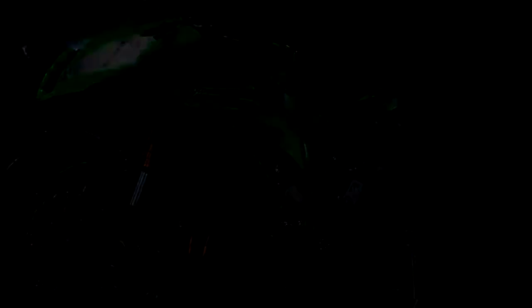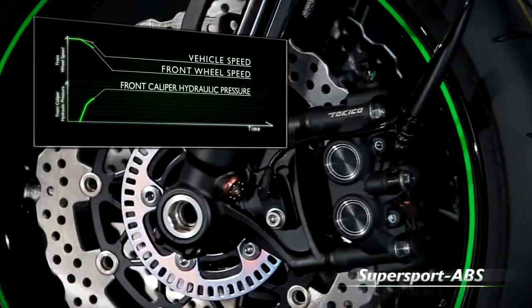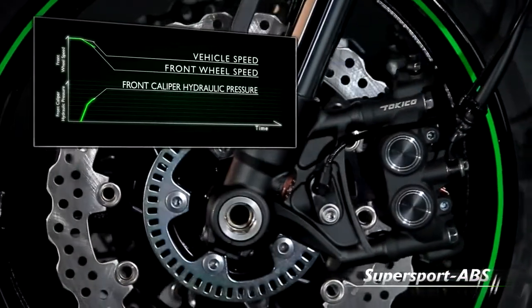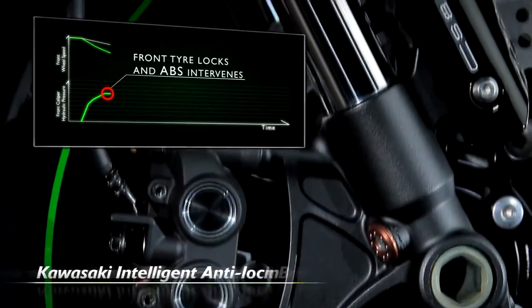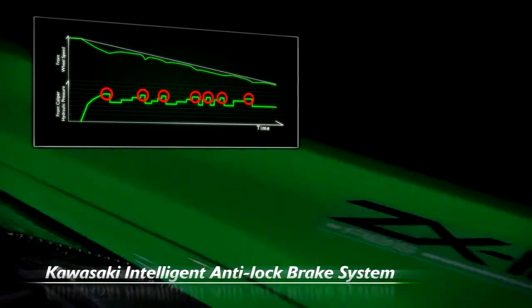Another technological step forward is made by adding an ABS system. This Kawasaki Intelligent Anti-Lock Brake System makes sure you have maximum stopping power, always.